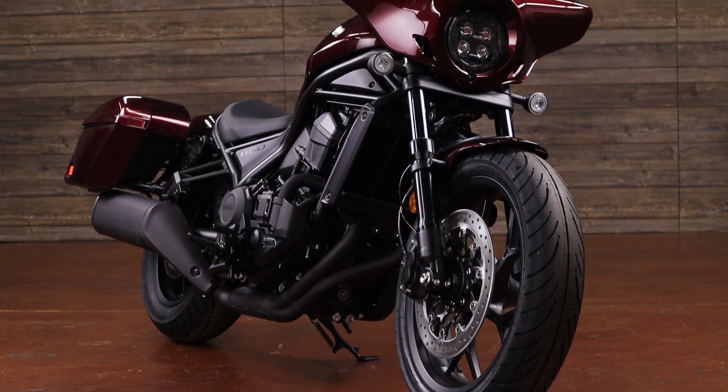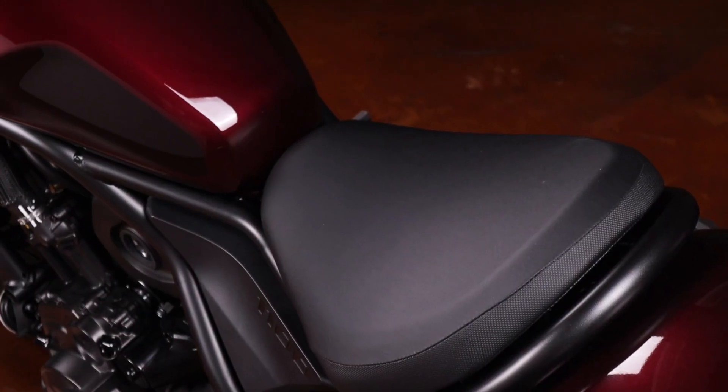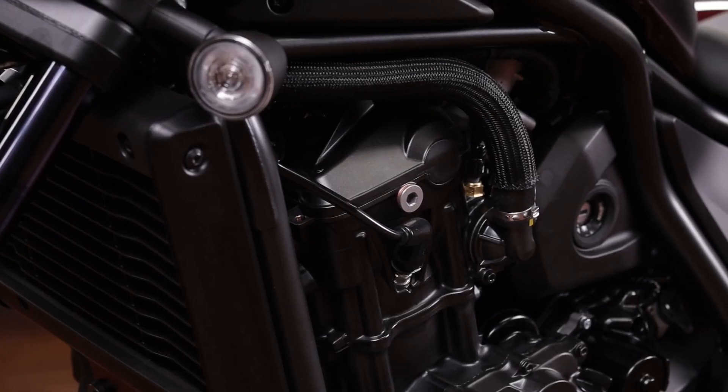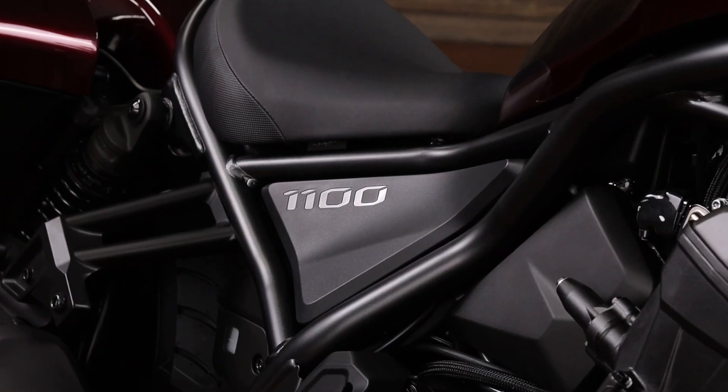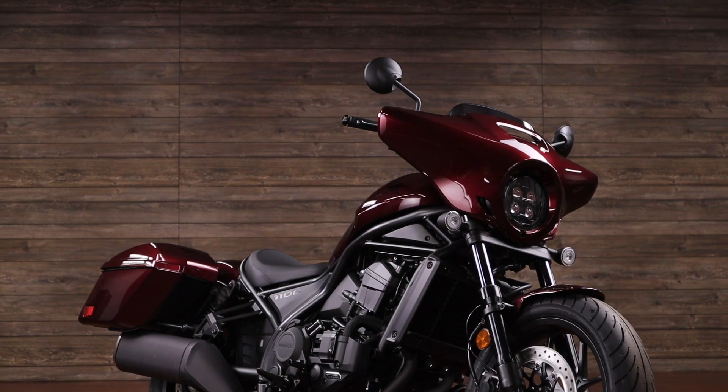Shown here in Honda's Bordeaux Red Metallic paint, the Rebel 1100 models offer that low seat height, relaxed riding position, and modern power, plus cruise control and great handling. You get a lot with this model.